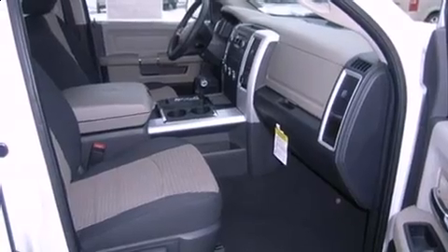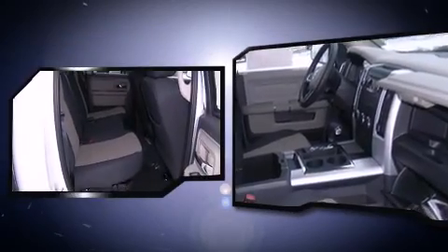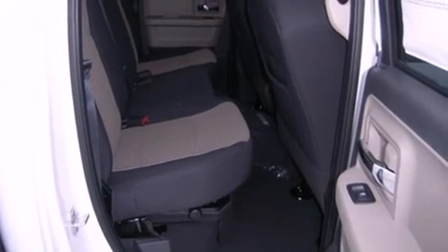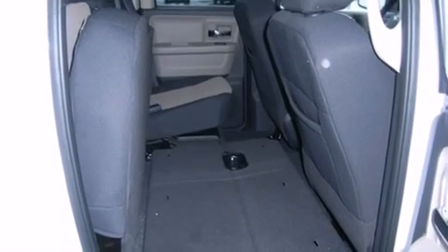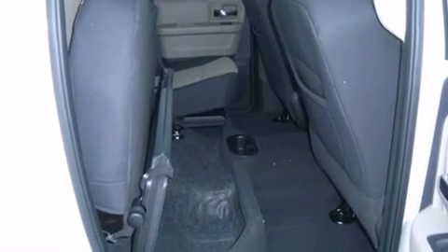It's equipped with tons of terrific amenities that won't break your budget, such as remote keyless entry, one-touch window functionality, a trip computer, an outside temperature display, fully automatic headlights, power door mirrors and heated door mirrors, and a split folding rear seat.